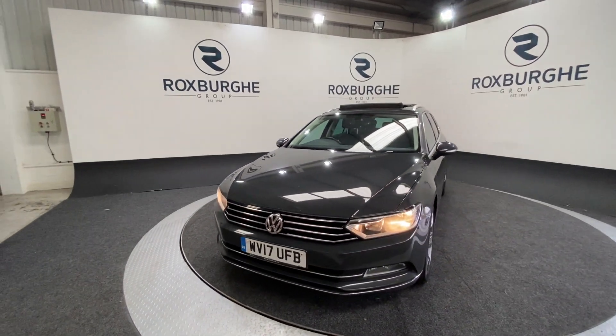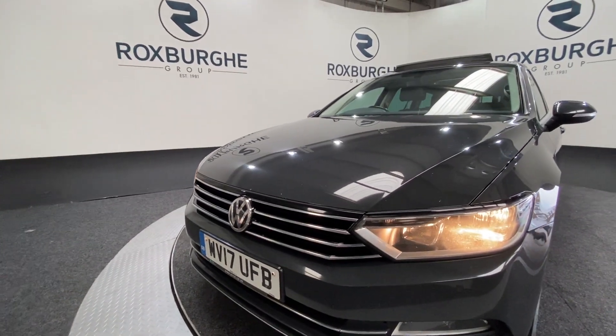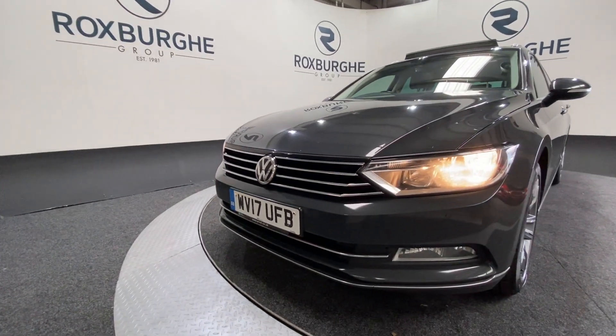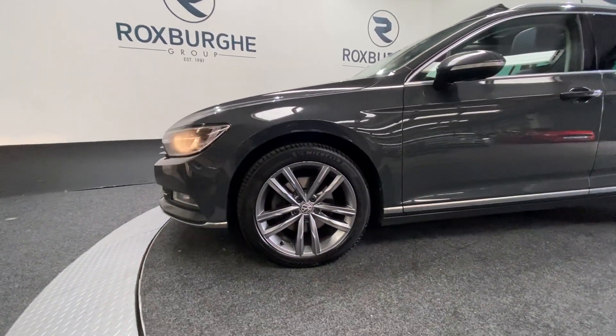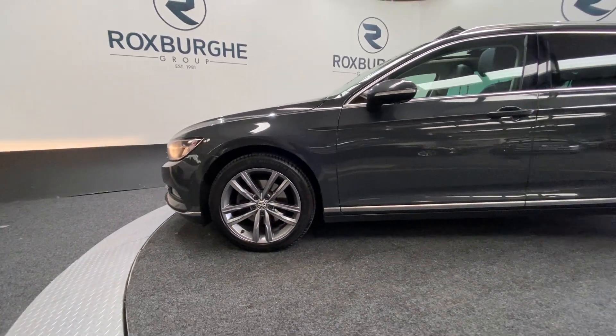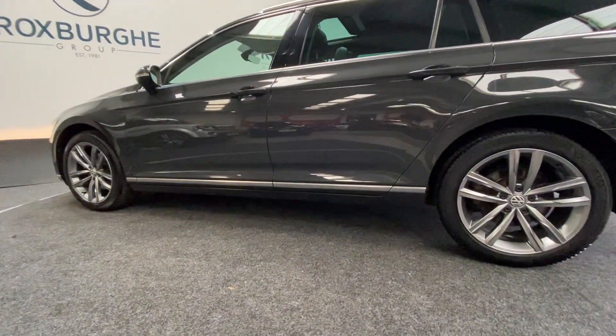Starting off at the front of the vehicle, we've got that stunning front chrome grille, along with your automatic front headlights. We've got your flush-mounted, colour-coded front parking sensors. And as we spin round to the side of the vehicle, we've got your grey alloy wheels all round — they really do look fantastic with the vehicle and set it off nicely, along with all the chrome trim as you can see.